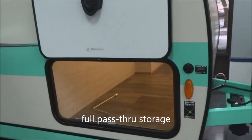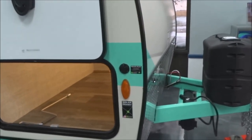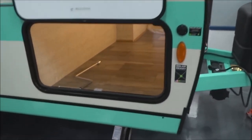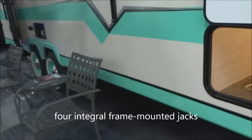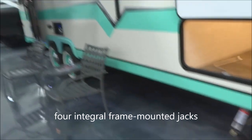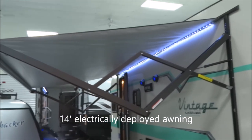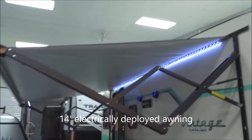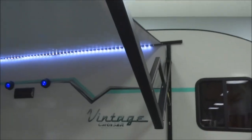This is full pass-through storage, obviously accessible from both sides of the coach. You are solar prepped for the easy addition of the Zamp Solar optional solar panel. Four integral frame-mounted stabilizer jacks, crank-down stabilizer jacks included. This is a 14-foot power awning, electrically deployed, with LED strip lighting behind it.